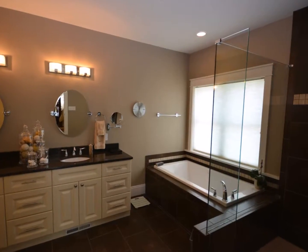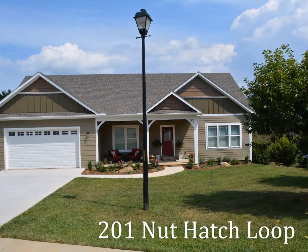There's much more to see, so make an appointment to visit 201 Nuthatch Loop today.